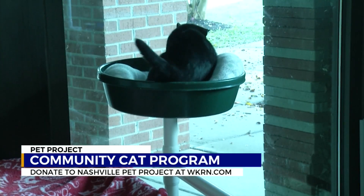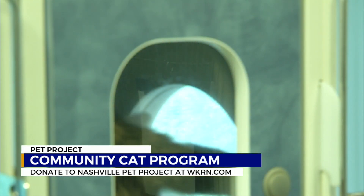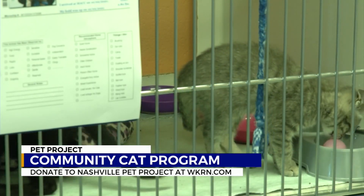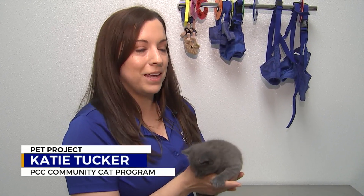It is not an easy task finding these cats, trapping them, fixing them, and then either returning them to their homes or outside, or getting them adopted. Here's how this program works: if you know a cat living outside, you can notify the Pet Community Center and they'll walk you through the entire process. So if you see cats in your neighborhood, go on the website PetCommunityCenter.org and fill out the outdoor cat form.